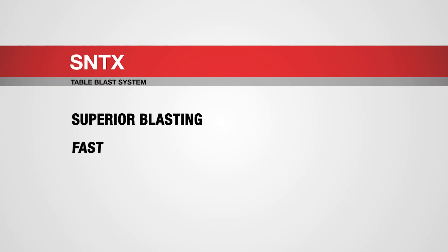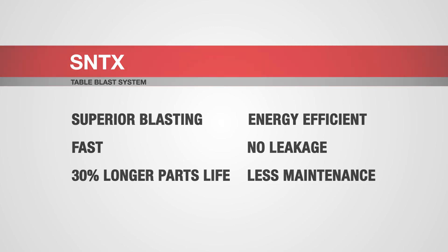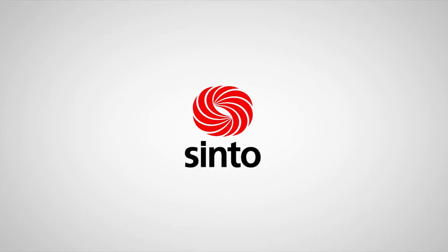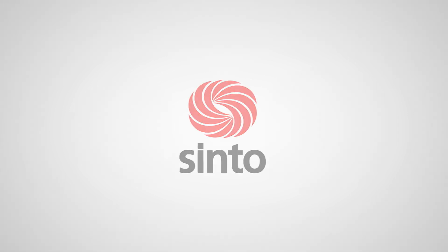Superior blasting, fast, 30% longer parts life, energy efficient, no leakage, and less maintenance. Contact us today to learn more, and we'll help put the SNT-X to work in your blast cycle. For more information, visit www.fema.gov.au.